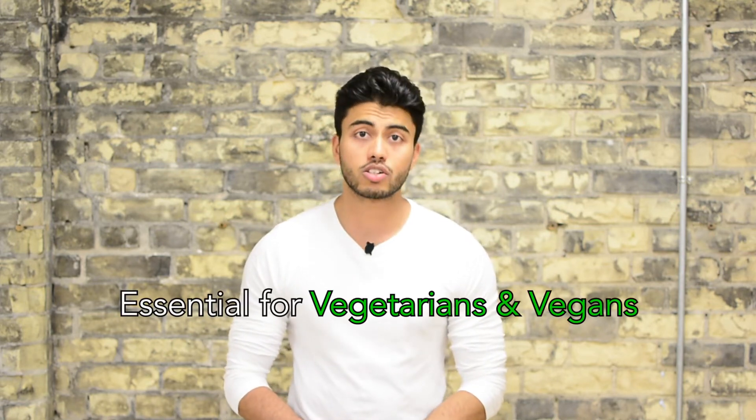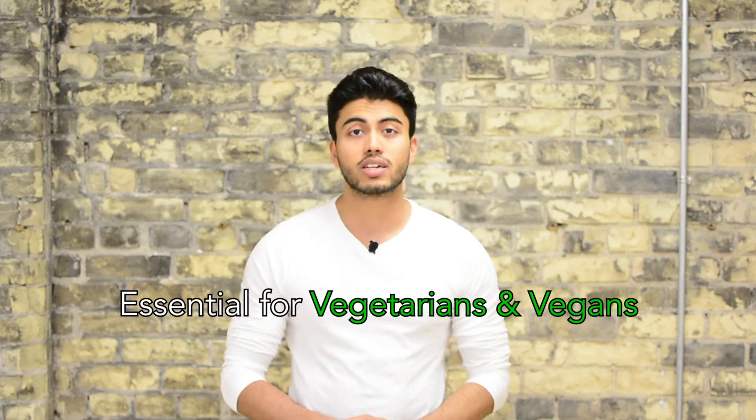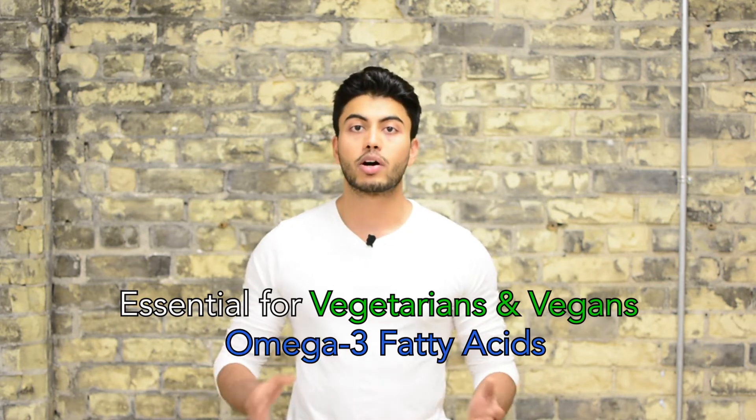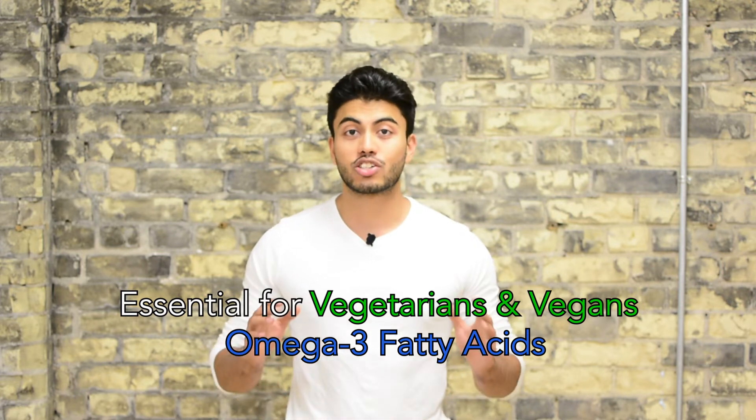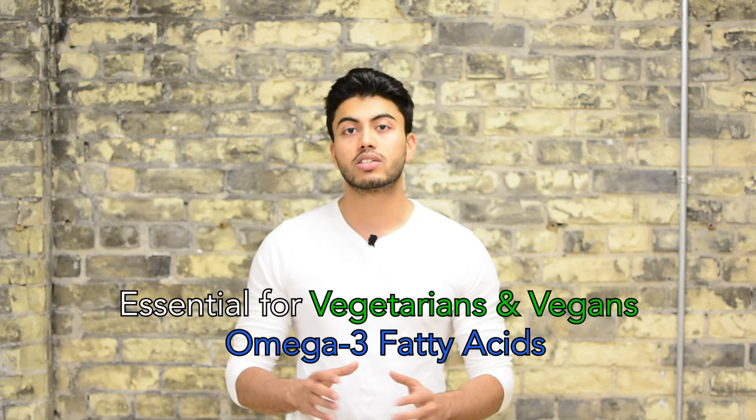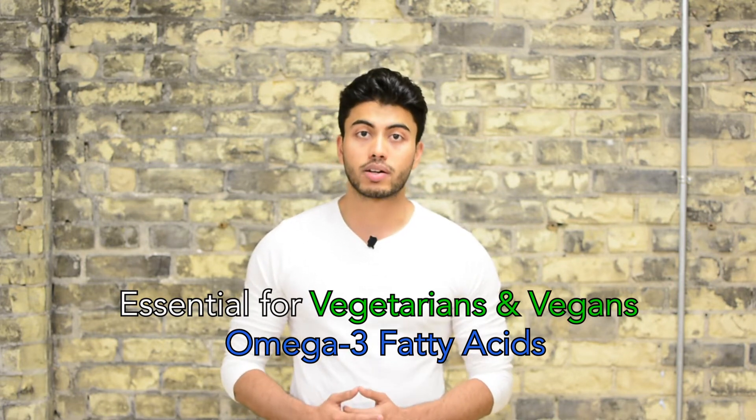This is Anmol and today we are going to talk about one of the most essential supplements that you need to take, especially if you're on a vegetarian or vegan diet. We are talking about omega-3 fatty acids, an extremely essential fat that our body does not produce naturally, and thus it needs to be ingested via foods or supplements.